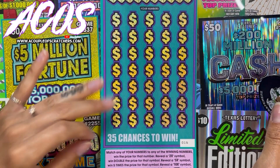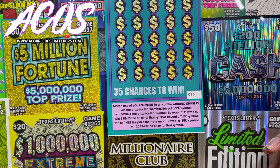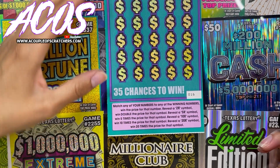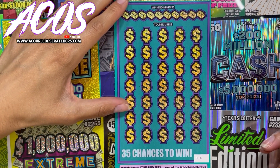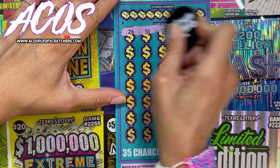All right, next we have the 5 Mil Fortune. In here we have to match our numbers to the winning numbers, or reveal a 2x, 5x, 10x, or 20x symbol. Let's see if we can get any multipliers.